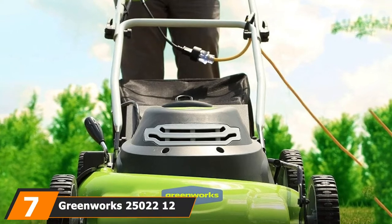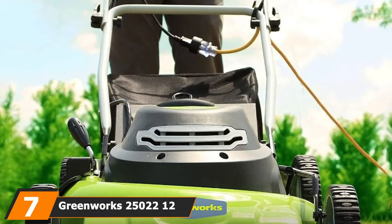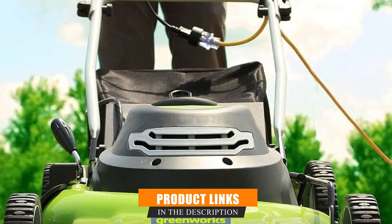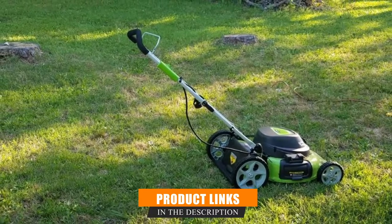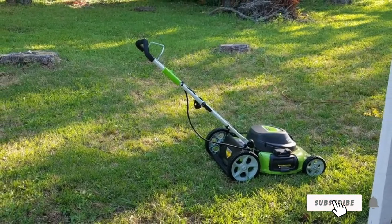Moving on to number 7: the Greenworks 25000-22 12 Amp 3-in-1 Electric Corded Lawn Mower. This is another quality Greenworks machine. Thanks to its padded handle, this mower is as light as any other electric mower and very comfortable to push around.